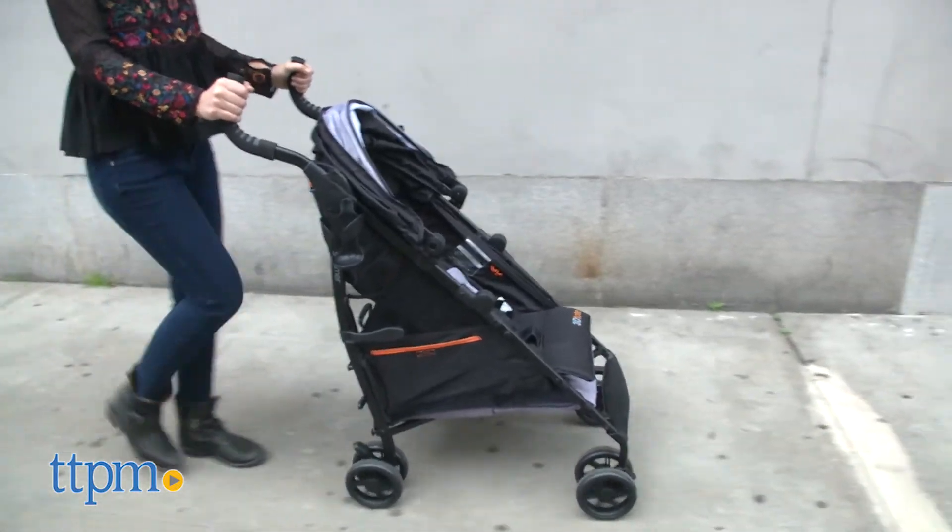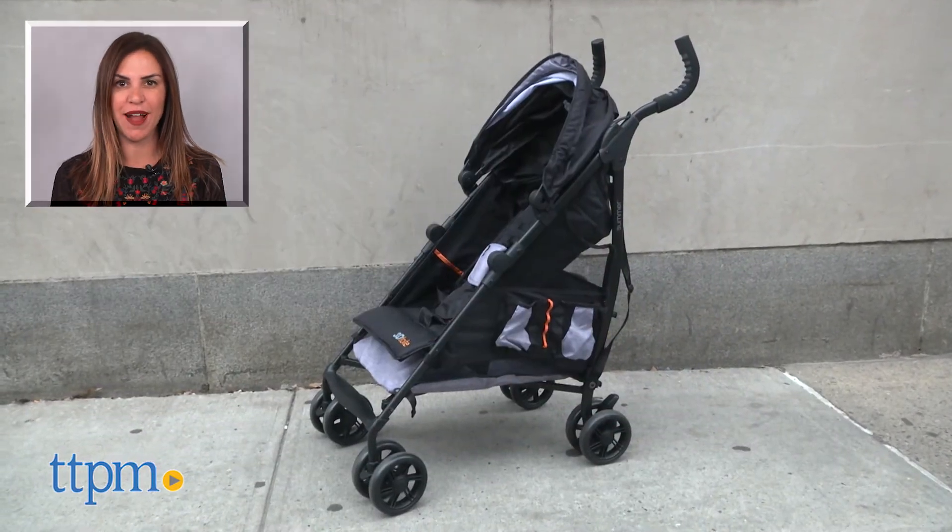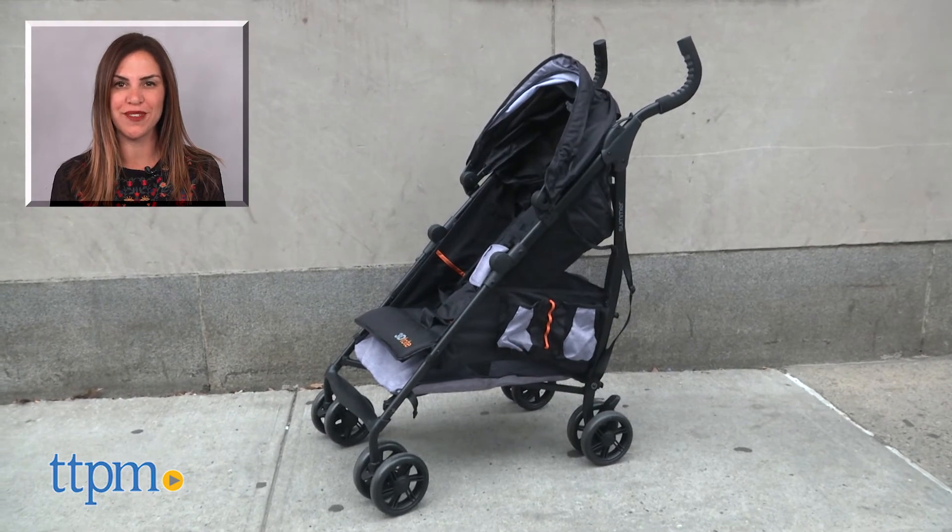Overall, it's a great option and super convenient for running errands, shopping, walking to playdates, the park, and more. For where to buy and current prices, find us at TTPM and subscribe to our YouTube channel for more reviews every day.